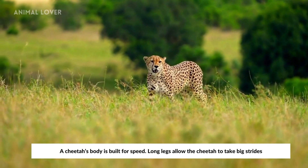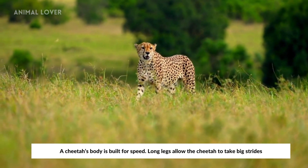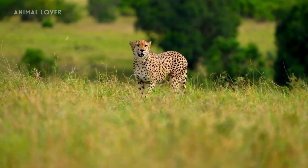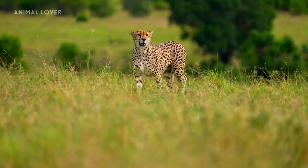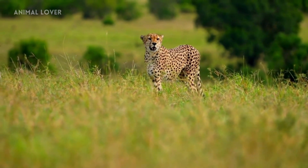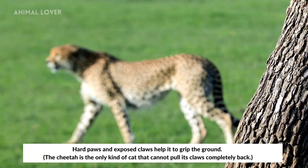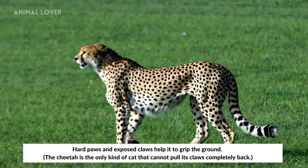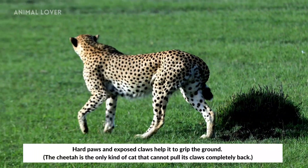A cheetah's body is built for speed. Long legs allow the cheetah to take big strides. Hard paws and exposed claws help it to grip the ground. The cheetah is the only kind of cat that cannot fully retract its claws.